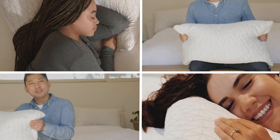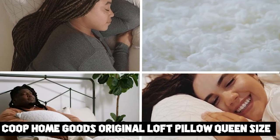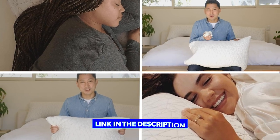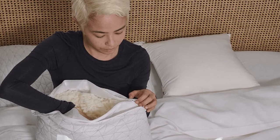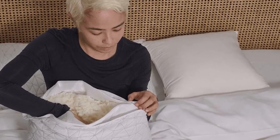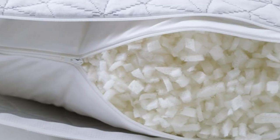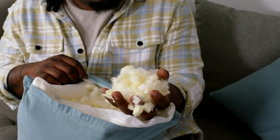At number 1 position, we have Coupon Goods Original Loft Pillow Queen Size Bed Pillows. The Coupon Goods Original Loft Pillow is a top-of-the-line option for anyone seeking a comfortable and supportive pillow designed to offer customizable support. This pillow features a unique blend of shredded memory foam and microfiber fill that can be added or removed to achieve the perfect level of loft and firmness. The pillow's cover is made of a breathable, hypoallergenic blend of bamboo-derived rayon and polyester that wicks away moisture and prevents the buildup of dust mites and allergens.